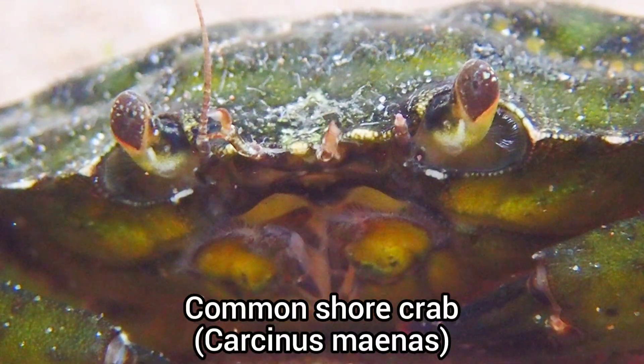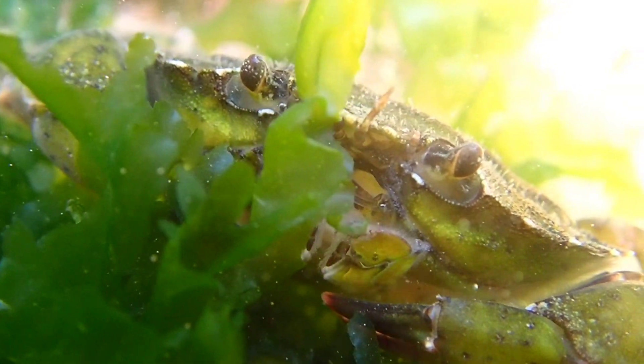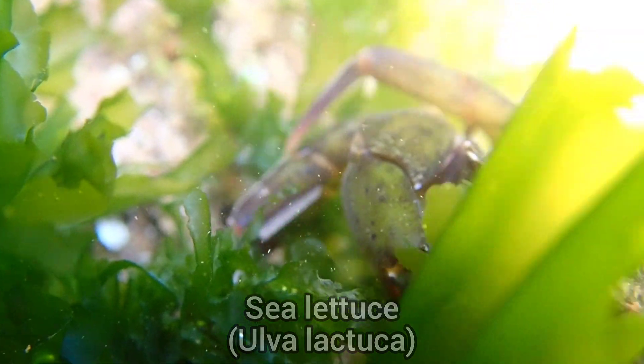The first find of this rock pooling trip was this common shore crab, which had recently molted, as its shell was very soft. It was using the sea lettuce in this rock pool as a form of shelter.